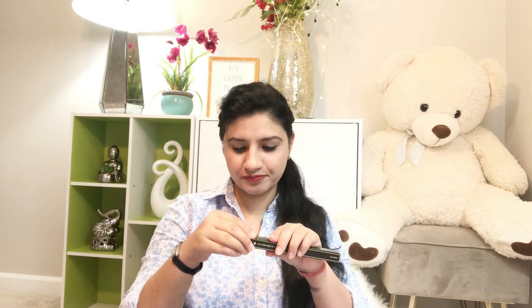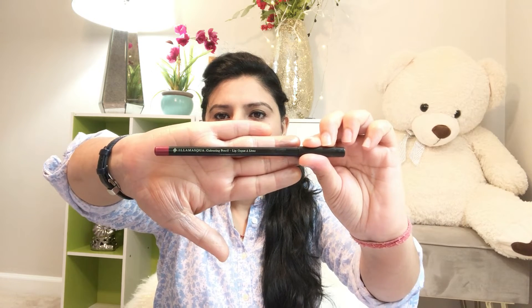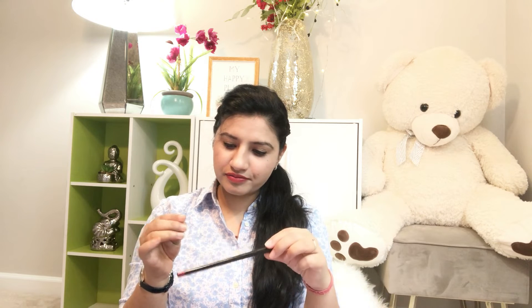The fourth product is two lip pencils. The first one I received is in the color Lust. Let's open it up and check it out. It's highly pigmented on camera and the color is really very beautiful — it's in the color Rust.